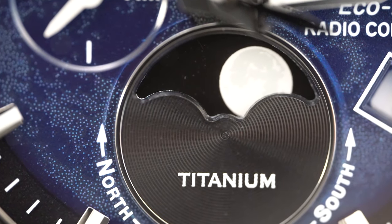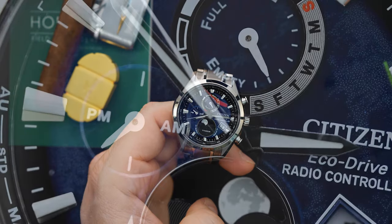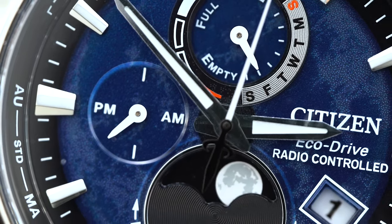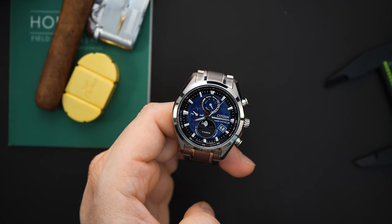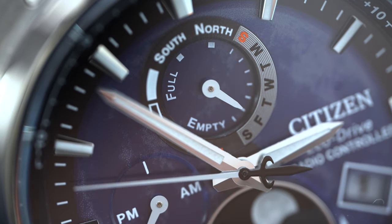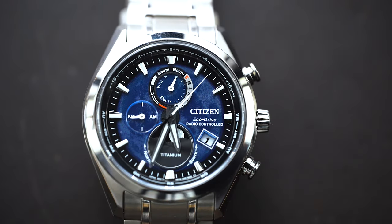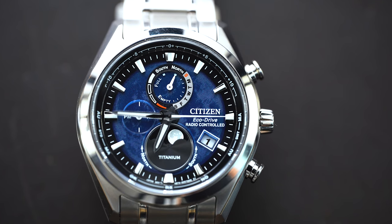On this watch you have that moon phase right there at the six o'clock position — they put a black background so it's very legible. There's an AM/PM indicator at nine o'clock, a power reserve and the day at twelve o'clock. So those are the three sub-dials you're getting. It looks like a chronograph but it actually isn't — this is a perpetual calendar because it's atomic, so it always has the right time, date, and day. You also have a world timer that is very easy to use, probably just as easy as a mechanical world timer.